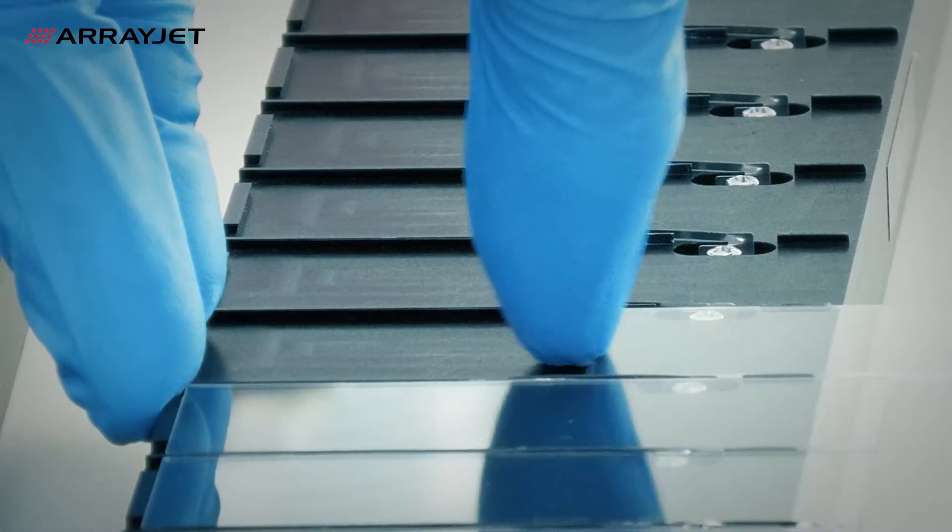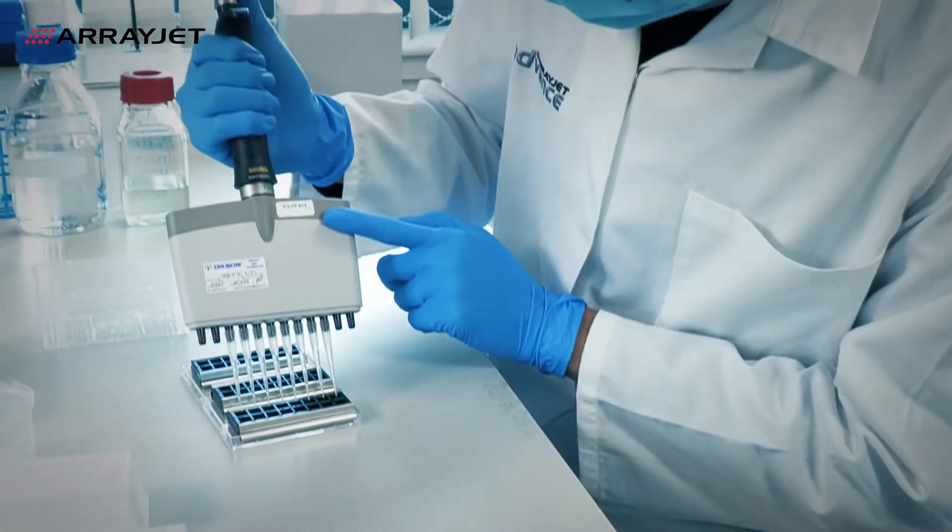Our modular design is scalable, supporting customers from R&D to commercial manufacture. Compared to our nearest competitor, Mercury is up to ten times faster.